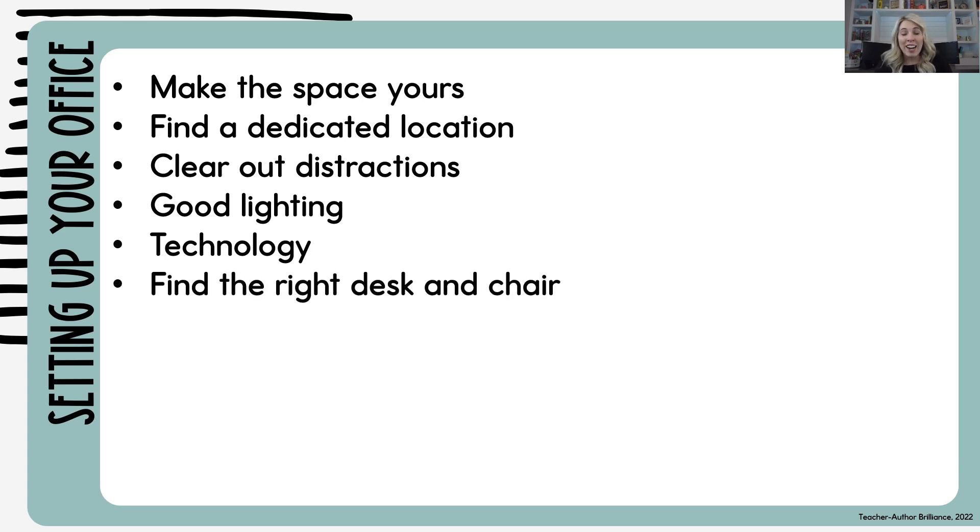Then find the right desk and chair. When I had my office in our bedroom, I was more worried about how that chair looked because it was in our bedroom than I was about how comfortable it was. And that was a mistake. I would get sore and I didn't like sitting on it because it was a hard chair and it wasn't comfortable. So you can find a nice comfortable chair that is also cute and trendy — find what works for you and will make you comfortable.